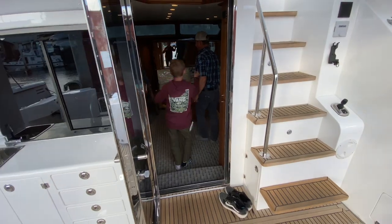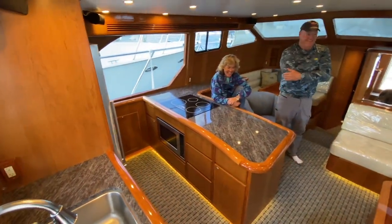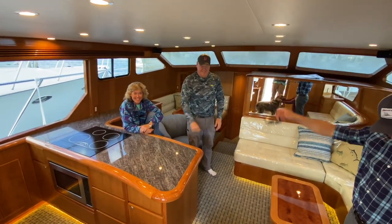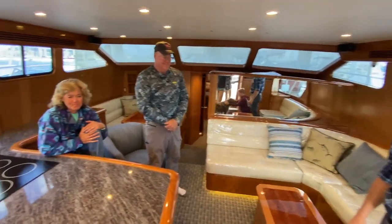We head inside and meet the owners. Welcome to our new Michelson. These are the owners — Karen, Ed, and this is Gertie. They're kind enough to let us take a tour of their new Michelson 50.